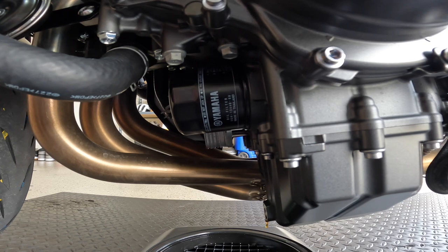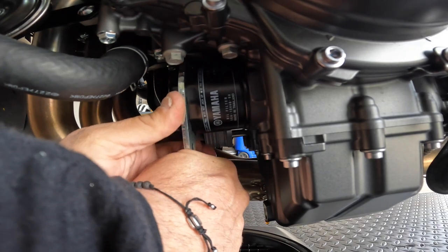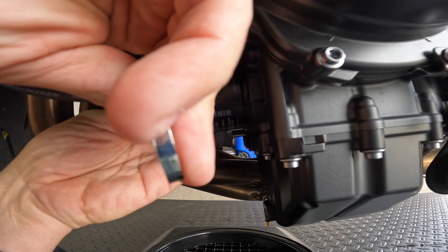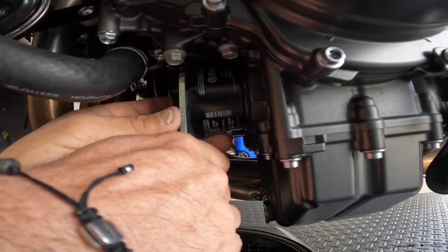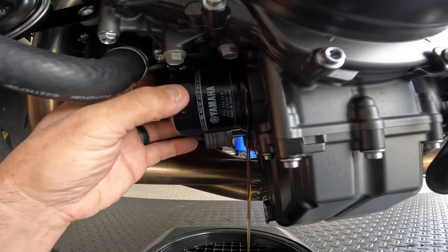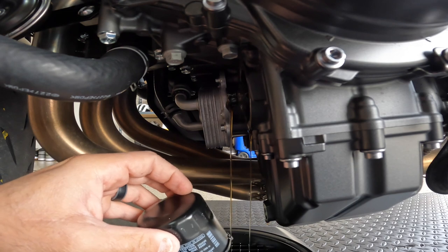While the bike is still draining oil, I'm going to get this new filter wrench and remove the filter. I really like this thing. While this is draining, I'm going to do some work around the garage and then we'll come back and reverse everything we just did.